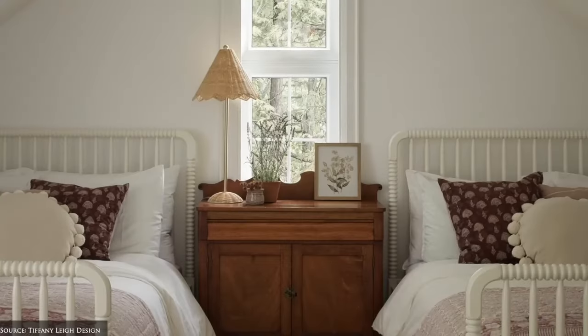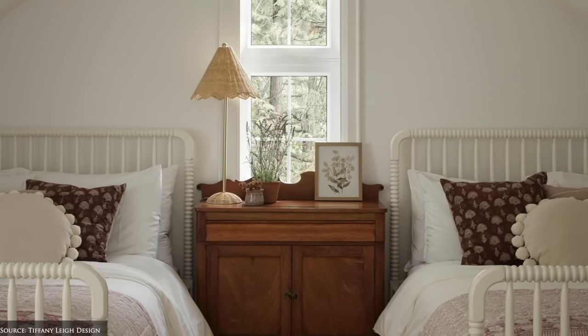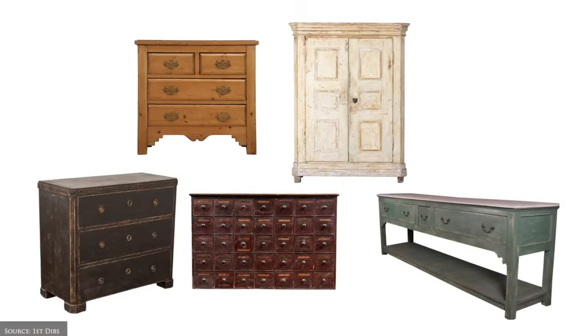Other freestanding pieces include bedside tables, case pieces, patinated drawer cabinets, dressers and armoires.